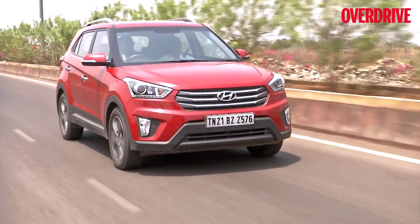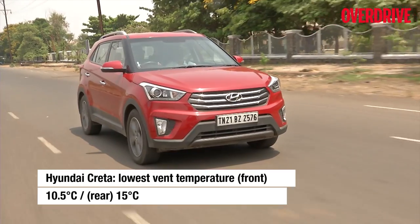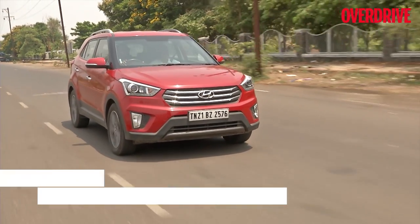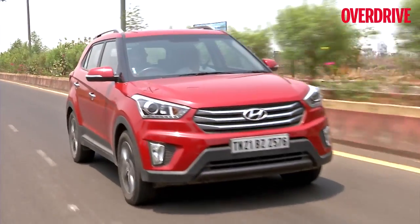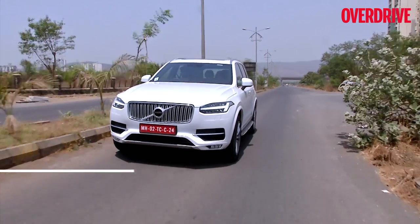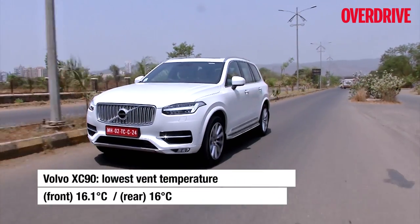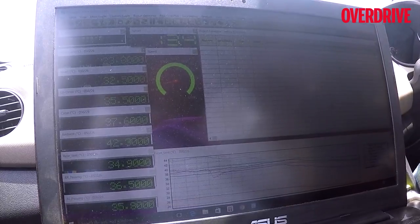In the utility vehicle department, the Creta topped the charts. The temperature of the air from the front AC vents dropped from a high of 66.1 degrees to a cold 15.7 degrees Celsius within the first two minutes, and achieved an overall cabin temperature of 28.9 degrees. The Volvo XC90 came very close and impressed us with its vent temperatures and the consistency of its three-zone climate control system.